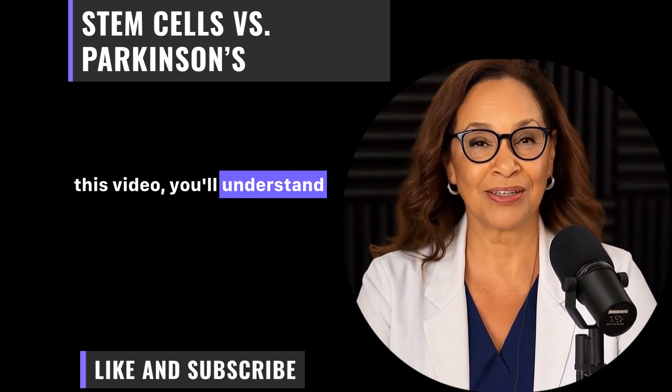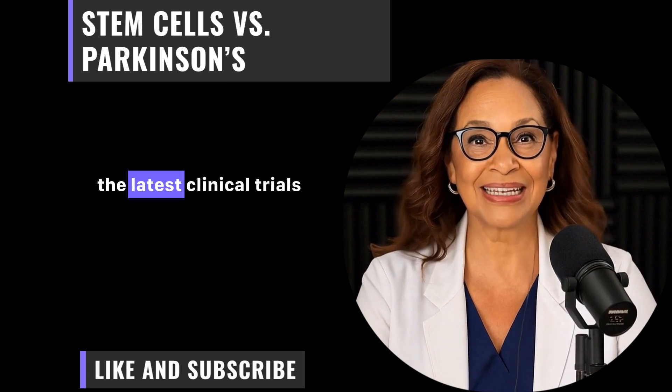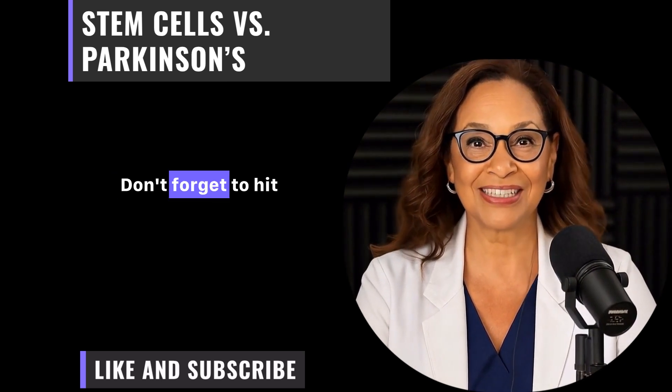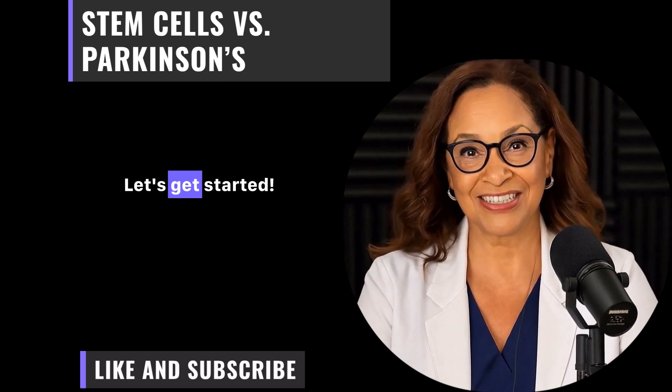By the end of this video, you'll understand how stem cell therapy is turning that dream into reality, especially with the latest clinical trials rolling out in 2025. Let's get started.